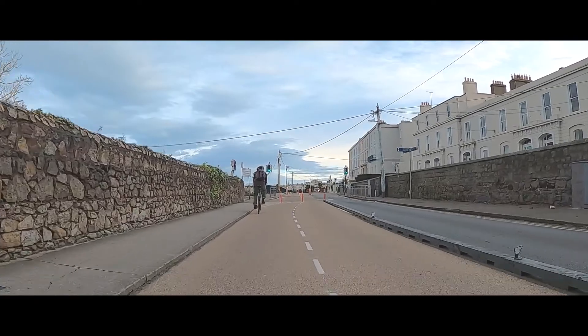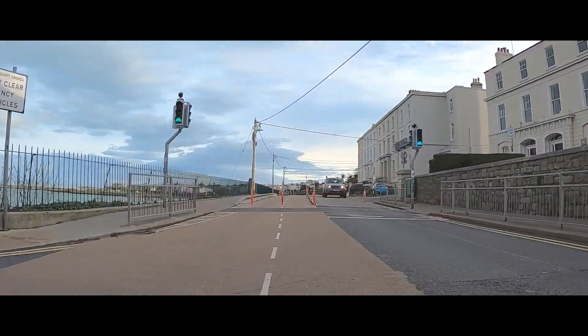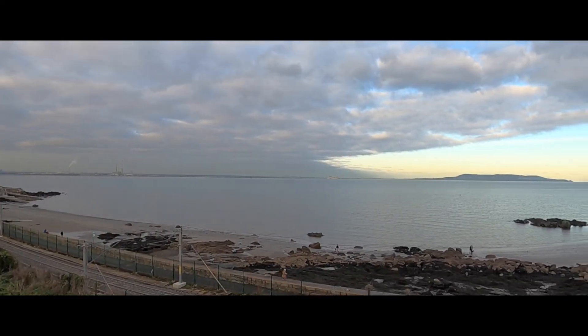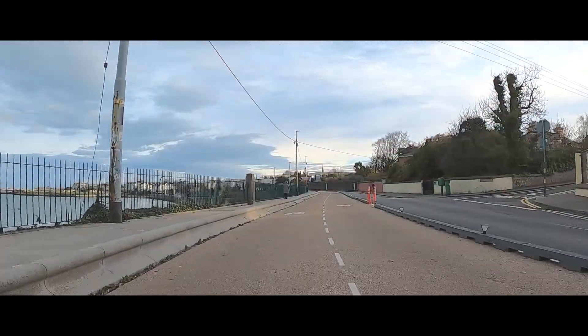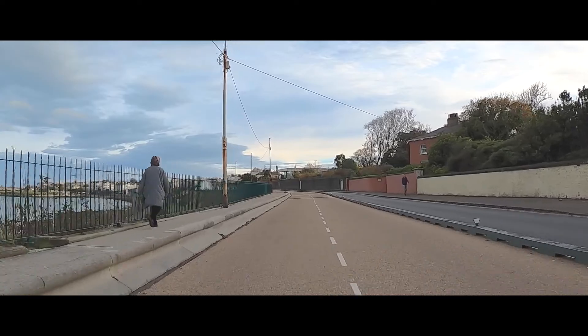A few hundred metres down the track, once again the bay is revealed to us at Seapoint Beach, a popular swimming spot and home of one of the Martello Towers that defended our coastline from the Napoleonic invasion that never happened. The Martello Tower at Seapoint was a summer ice cream shop back in the day.